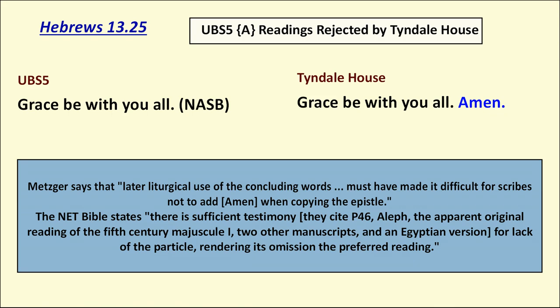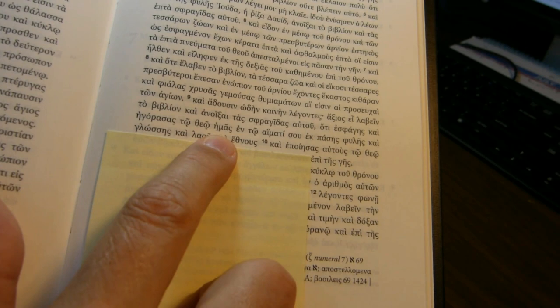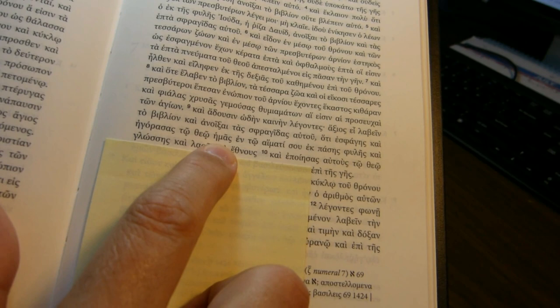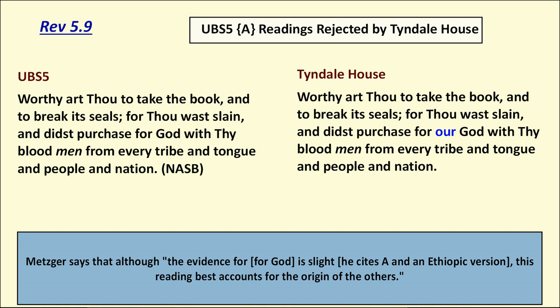The ninth and final difference is Revelation 5:9. The difference comes down to one word — Tyndall House reads 'didst purchase for our God,' while UBS 5 simply says 'God' and leaves out 'our.' So those are the nine places where Tyndall House disagrees with UBS 5's A-rated certain readings.